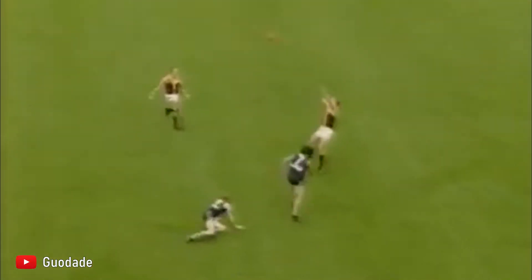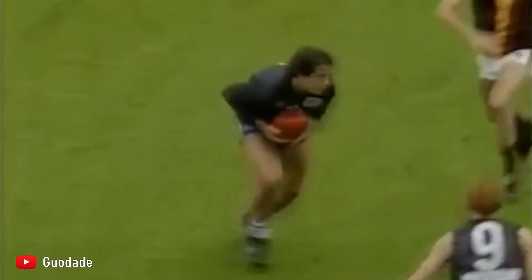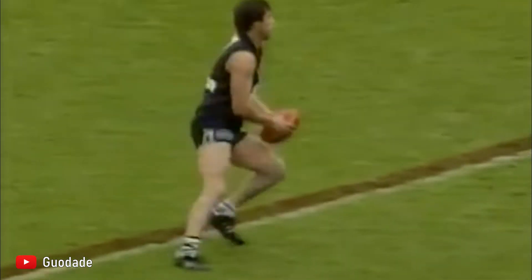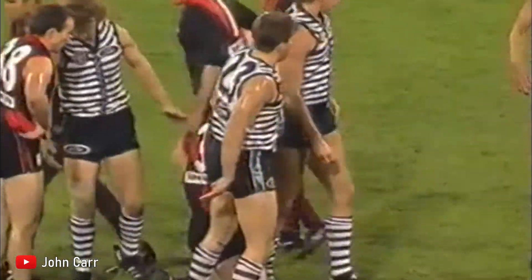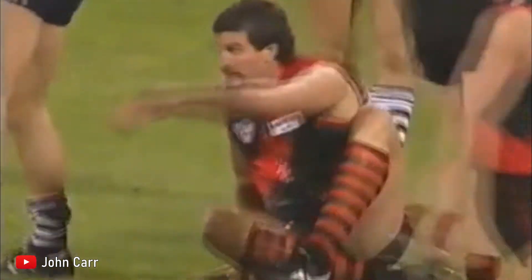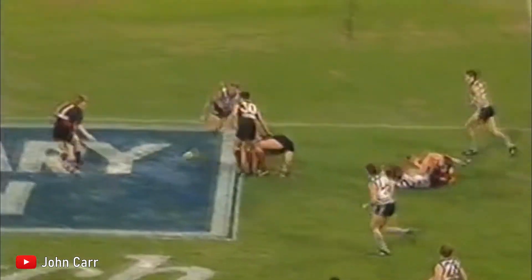The idea of a Heritage Round first came up as early as 1996, when on round 7 of that year, the original 8 teams all played against one another in the exact identical fixture of round 1, 1897, as part of celebrating the AFL's 100th season. For example, Essendon played Geelong on Saturday the 8th of May 1897 for the very first time, and would play on the exact same date in 1996 to represent the occasion of reaching 100 seasons. All 8 teams additionally played in their original jumpers, which was a very popular move with the fans.